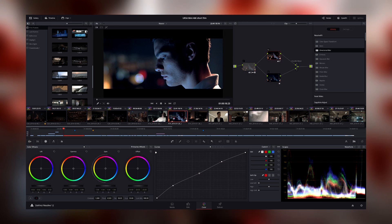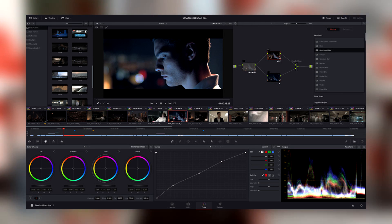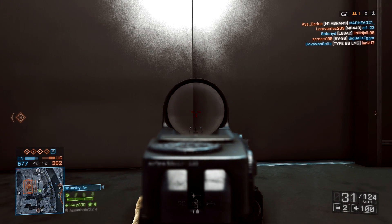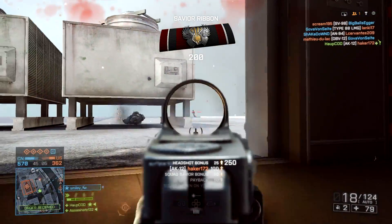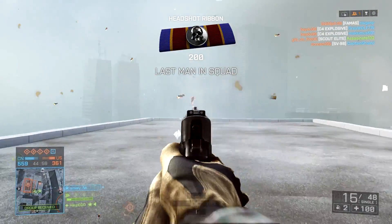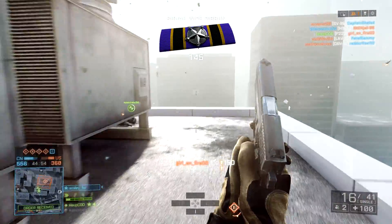The last one here is DaVinci Resolve 12.5 — it could be a different version, this is just the one I found. This one looks a bit more complicated than HitFilm 4 Express, but if you're up for a little bit of a challenge I definitely recommend getting this one. There's a screen where you can see all the color wheels where you're changing the gamma, gain, and all that, but there's also just a regular screen with tracks where you can put audio and video tracks.